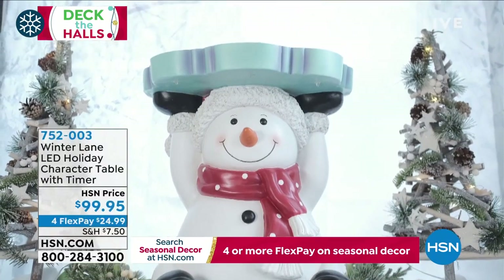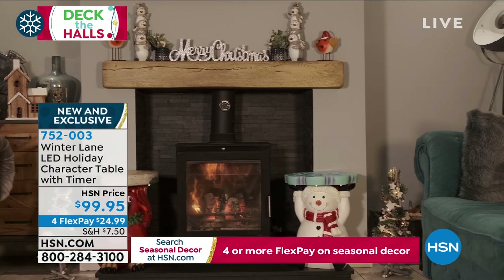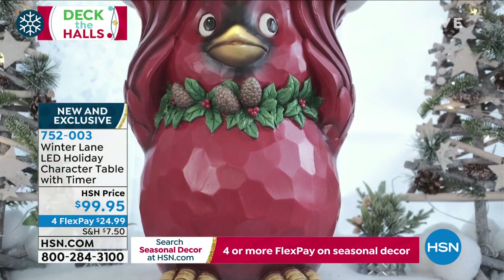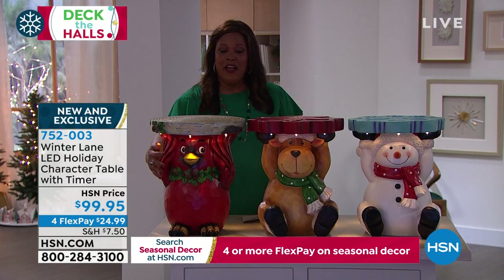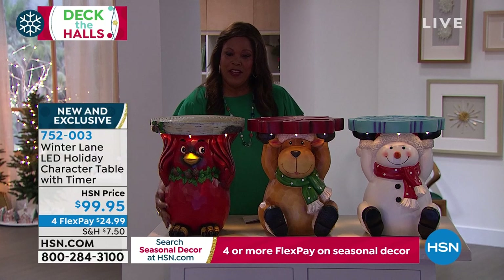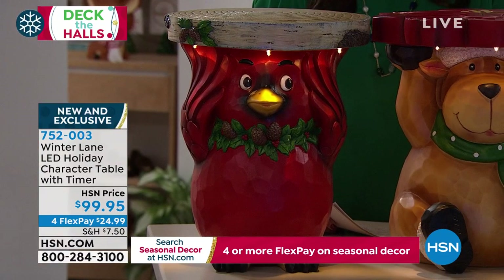This is new and exclusive — brand spanking new. This is the LED Holiday Character Table with timer. For holiday decor out in the yard or garden, look at the cardinal — oh my goodness, so cute. My first character is a cute little cardinal. Look at how beautiful the wings are. You also have the reindeer and the snowman. At $24.99 to get home, both the snowman and reindeer are very limited even though they're brand new. The snowman has a red scarf with little polka dots, a little carrot nose, and a snowflake on top. The reindeer also has a beautiful flower on top.